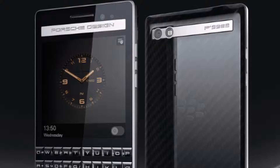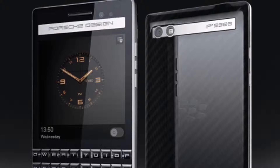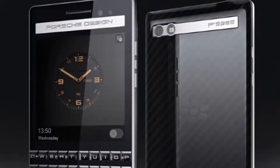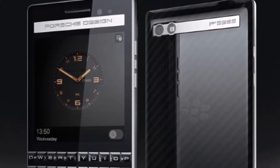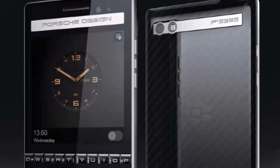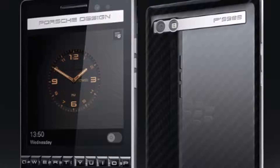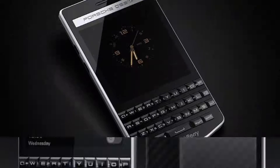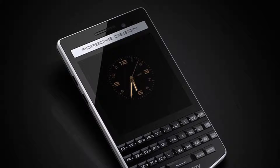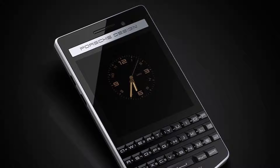For specifications, the Porsche Design P9983 Graphite features identical specs to the Porsche Design P9983. It features a 3.1-inch touchscreen with a resolution of 720x720 pixels and offers a pixel density of 330 ppi. Under the hood, the handset is backed by a 1.5 GHz dual-core Qualcomm Snapdragon S4 MSM8960 processor coupled with 2 GB of RAM and 64 GB built-in storage expandable via microSD card up to 128 GB.